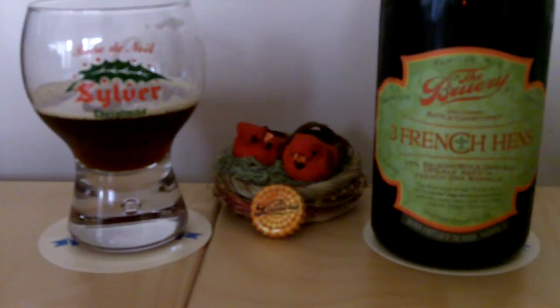Three French Hens completes the series so far, and I'm sure there are going to be some vertical tasting parties going on in Orange County for lucky people who had the foresight — unlike me — to load up on bottles for a 12-bottle vertical. I drank all my Turtle Doves, and only bought a bottle or two of the Partridge in a Pear Tree, so I'm starting from scratch with Three French Hens as my lucky number.